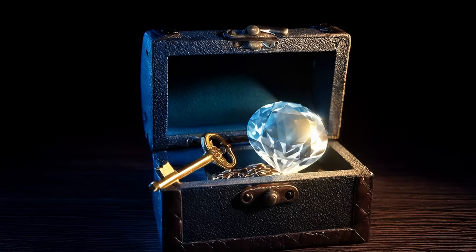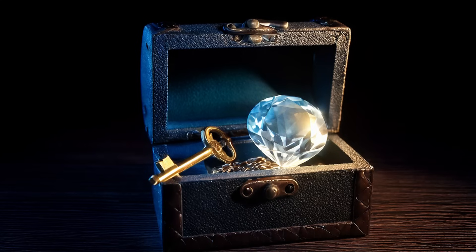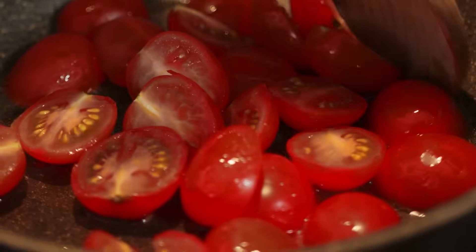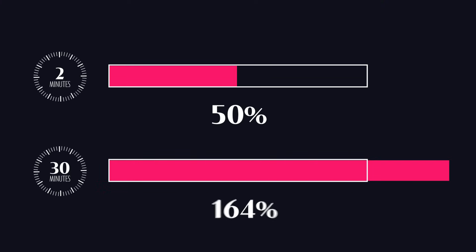Lycopene belongs to the family of carotenoids — lipid-soluble pigments responsible for the vibrant colors of many fruits and veggies, from beta-carotene in carrots to lutein in leafy greens. They can influence genes involved in eye health, skin protection, and defense against certain types of cancers. But here's the catch: in raw tomatoes, lycopene is locked inside the plant cell walls like a gem locked inside a strong box. Your body can't access it. Here's where heat comes in. Cooking acts like a key that opens the strong box, making lycopene available to communicate with your genes. Just 2 minutes of cooking boosts available lycopene by 50%. 30 minutes of cooking unlocks it completely, increasing availability by an astounding 164%.